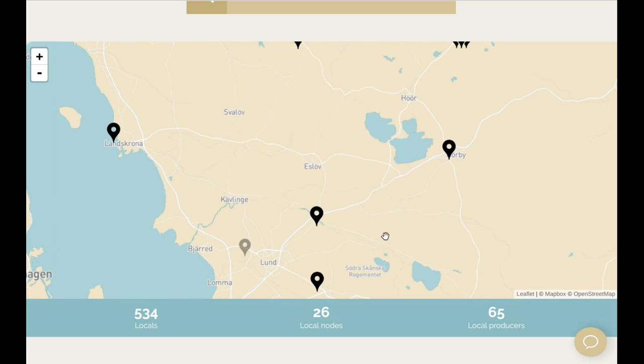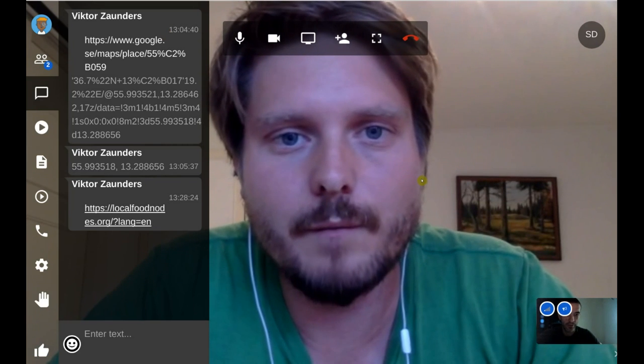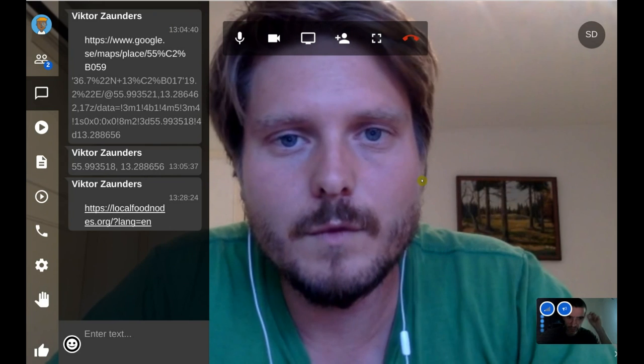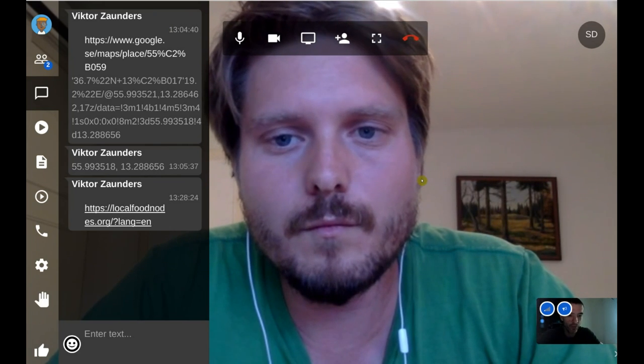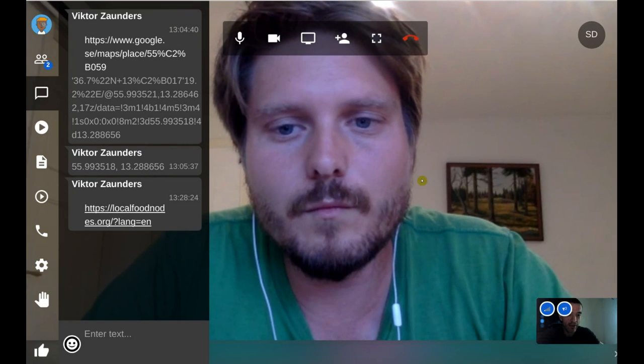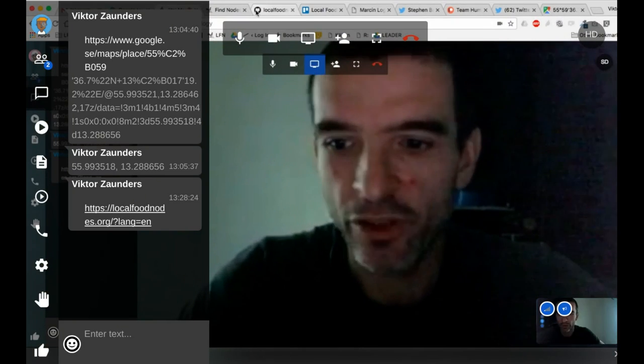Should I screen share and go through the features? Go ahead. From the open source ecology perspective, the attractive thing is that it's an open source platform. Are you encouraging people to download and install it themselves, or do you also host it?